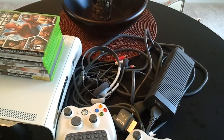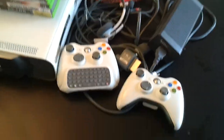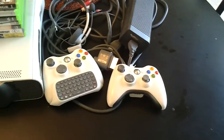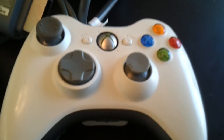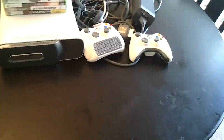It's got the live headset, the messenger kit, the HD cables, components, power brick of course, and the second controller. The little rubber thing popped off — they're about two bucks on eBay though. My daughter grabbed it and plucked it off.